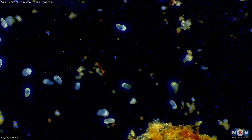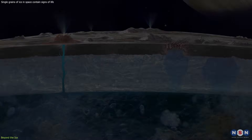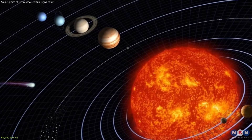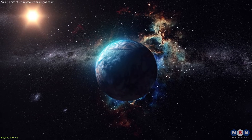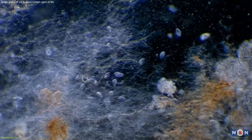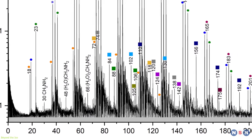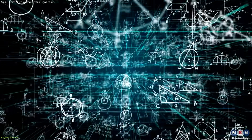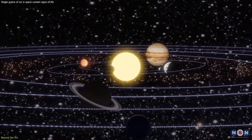This also highlights the adaptability and resilience of life. If life can thrive in the extreme conditions of subsurface oceans, it raises the possibility that life could exist in similarly harsh environments elsewhere in the universe. This challenges our Earth-centric view of life and opens up new possibilities for where and how we search for life beyond our planet. Furthermore, this research underscores the interconnectedness of astrobiology, planetary science, and space exploration. The detection of biosignatures in ice grains is not just a triumph for one discipline, but a collective victory for all of science, demonstrating the importance of collaboration and interdisciplinary research in unraveling the mysteries of the cosmos.